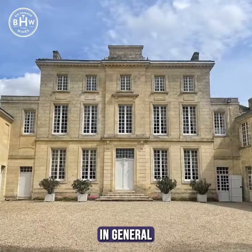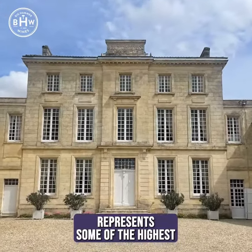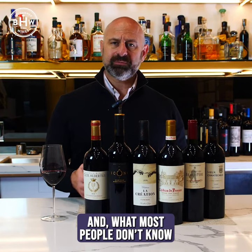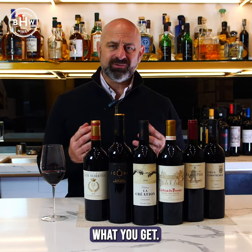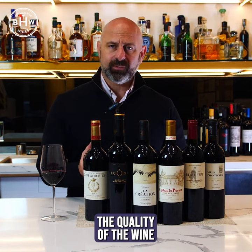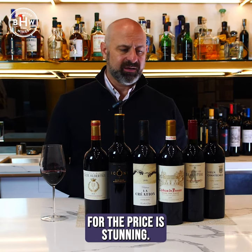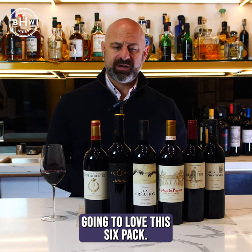But Bordeaux in general represents some of the highest quality wines in the world. And what most people don't know is there's also incredible value. The quality of the wine for the price is stunning. I know you're going to love this six pack. I know you're going to come back for more. Cheers.